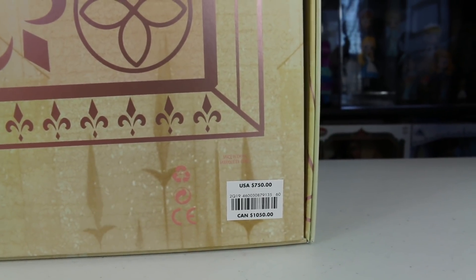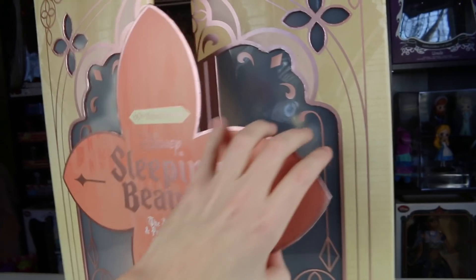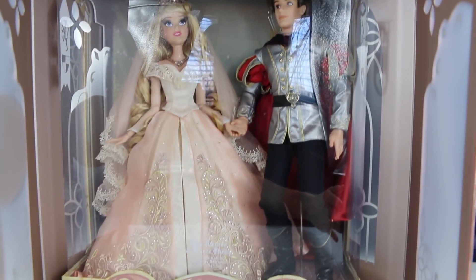It's kind of shiny a little bit. And there's the price tag — $750. Lord have mercy, it's so expensive. This part right here is actually magnetic, so you can just open this up and you can see the dolls right away. They're behind plastic, which I'm going to take off so you guys can see them much better. But you can kind of see through the glare — Aurora and Prince Philip right here.